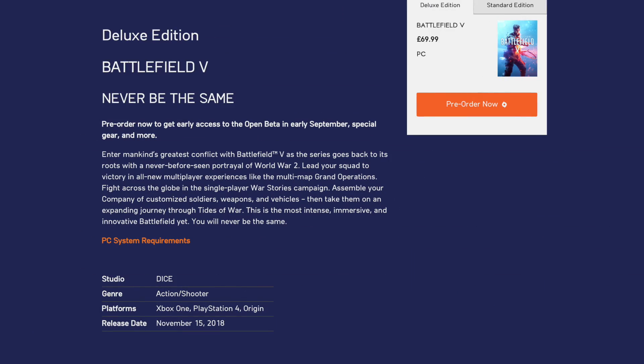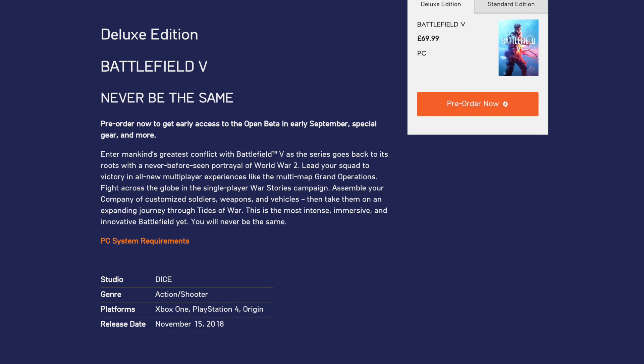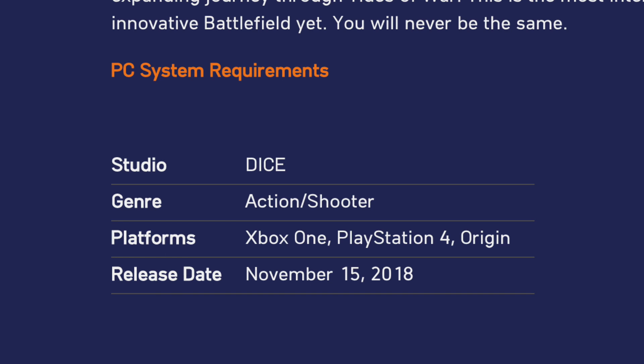Next up, there is the deluxe edition. The deluxe version will set you back around £70 or $80, but comes with added bonuses of additional paratrooper gear, special assignments, and weekly airlift items. Importantly, the deluxe edition allows you to access the game from November 15th — a full five days earlier than people who have the standard edition.